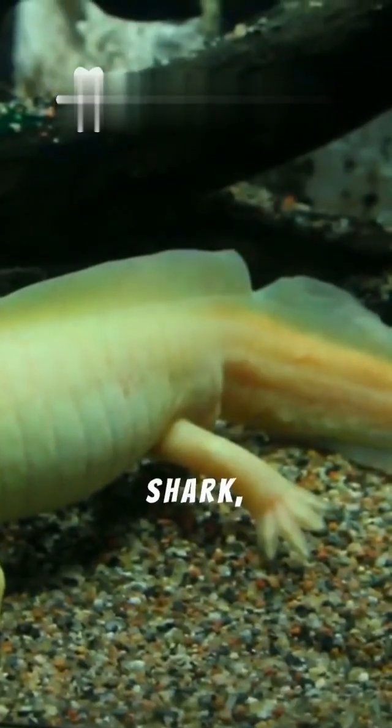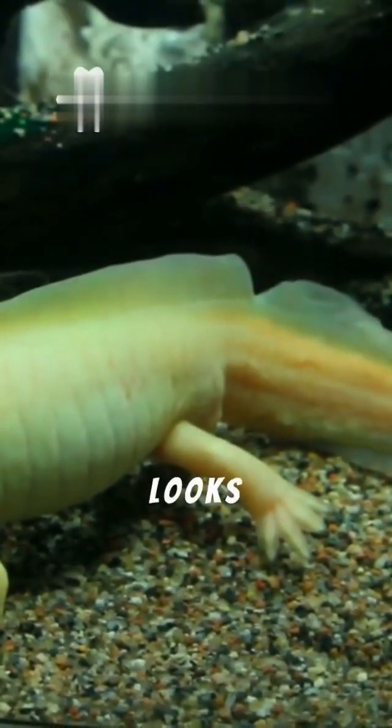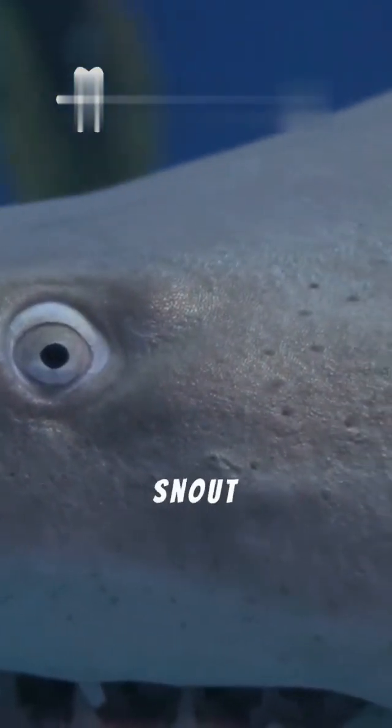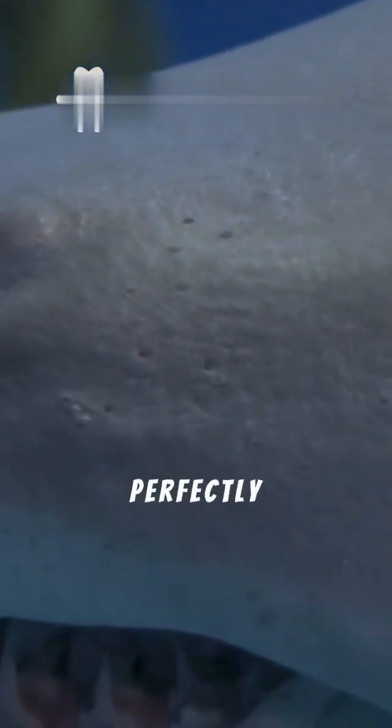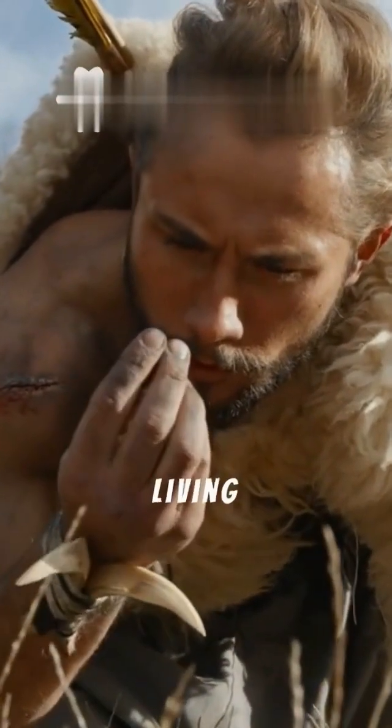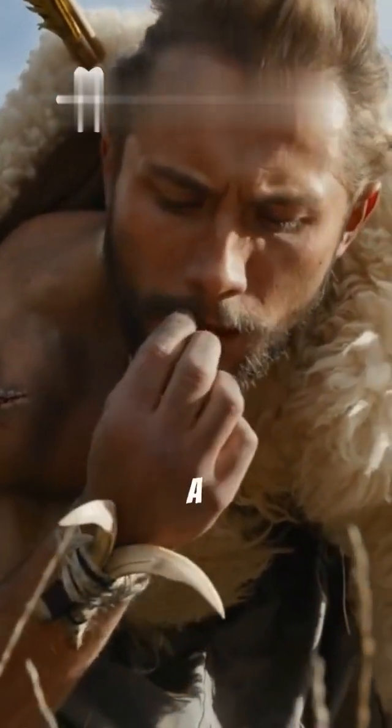The goblin shark, a rare and bizarre species, looks like something straight out of a nightmare. Its elongated snout and protrusible jaws are perfectly adapted for ambushing prey. This ancient creature is a living fossil, a relic of a prehistoric world.